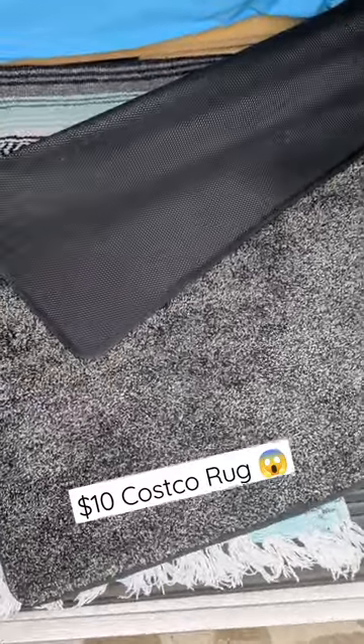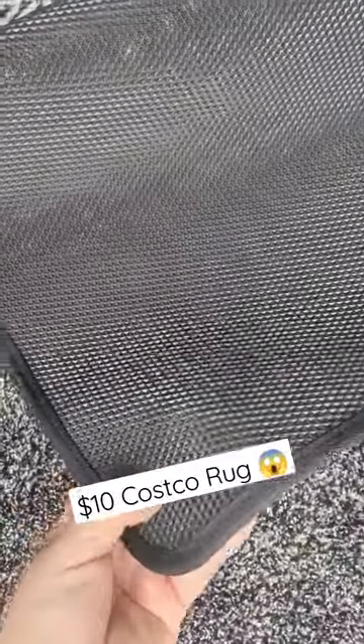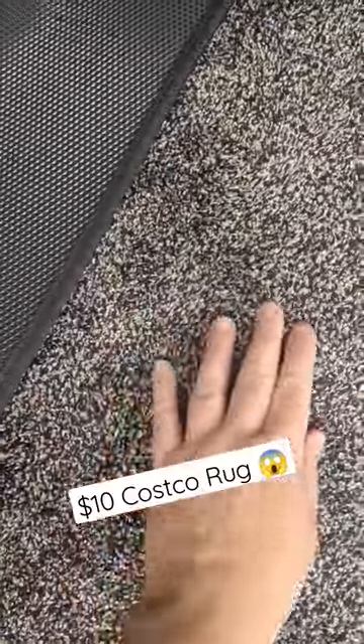I purchased this fantastic rug at Costco for only $10. It has a really excellent rubber backing that can easily be cleaned, and the surface is a super cozy microfiber. Let's see how it looks in my minivan camper.